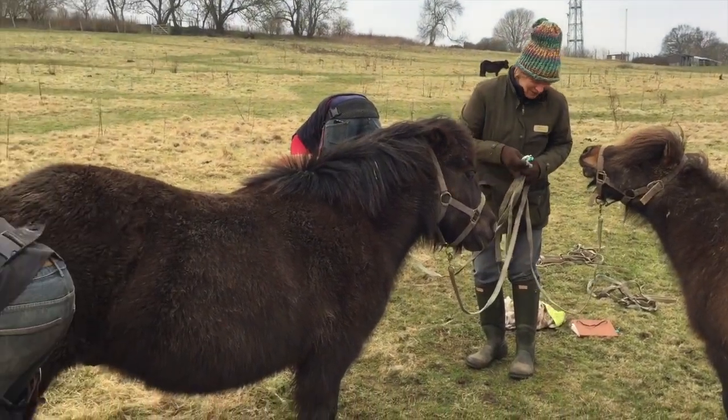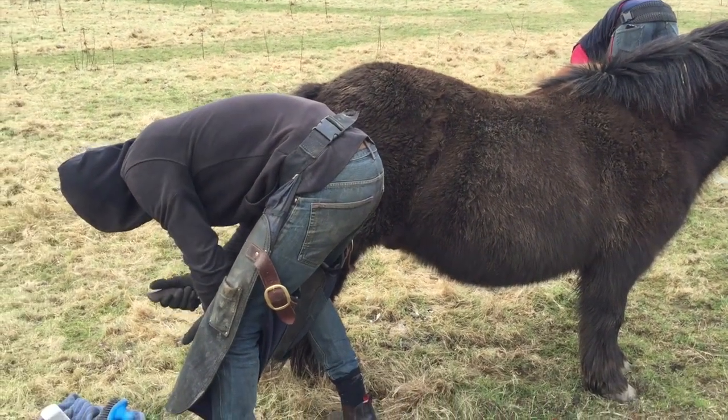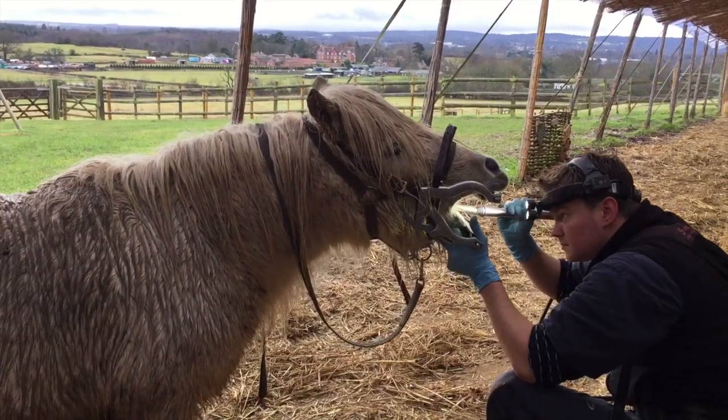It's farrier time. The farriers are here trimming the ponies' hooves. They get several trims in the winter to keep their hooves in shape.